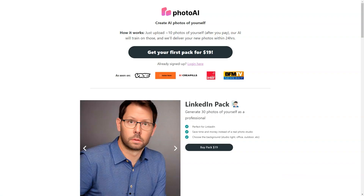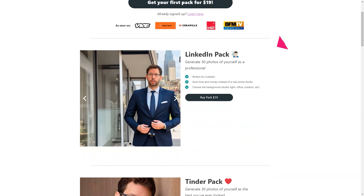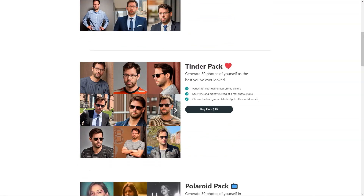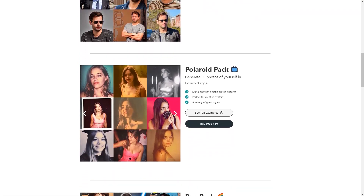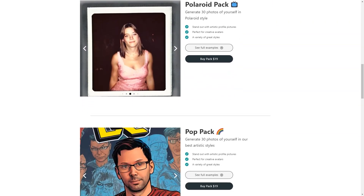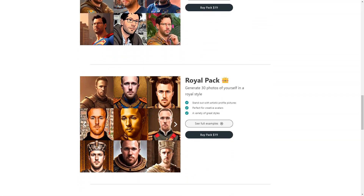Photo AI is an excellent and unique tool. It uses cutting-edge artificial intelligence algorithms to create new images based on your 10 uploaded photos, giving you a wide variety of pictures based on your style and preferences. The photos are not randomly generated — they are based on the features and patterns the AI has learned from your photos. The process is speedy and efficient, and you can expect to receive your new images within 24 hours of submitting your order.